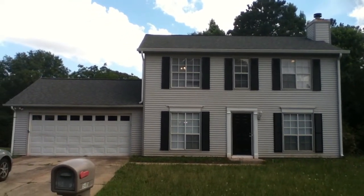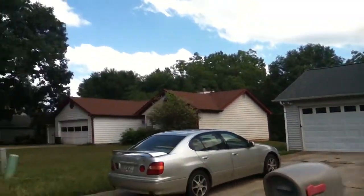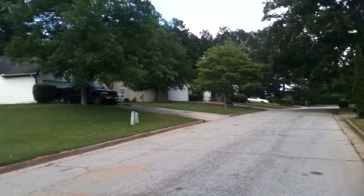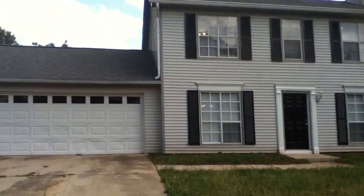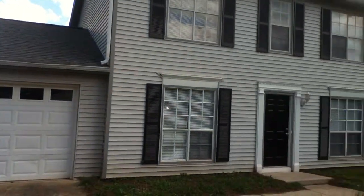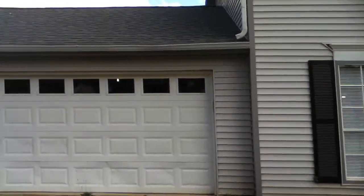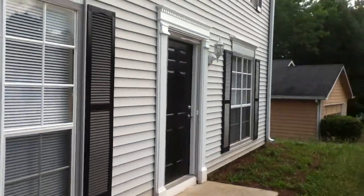This is 5465 Fox Valley Lane in Stone Mountain, Georgia. This is a recently renovated three bedroom, two and a half bath home in a well-established neighborhood here in Stone Mountain, Georgia. Two-car automatic garage, central heat and air conditioning.